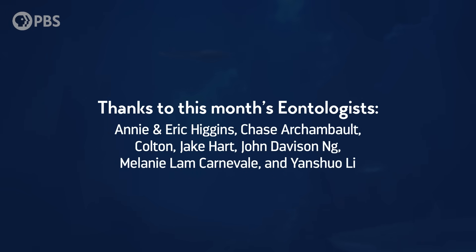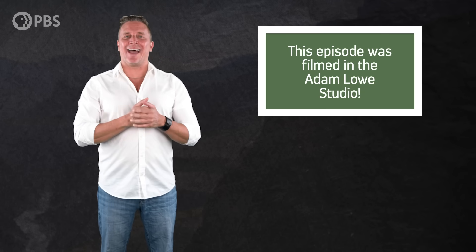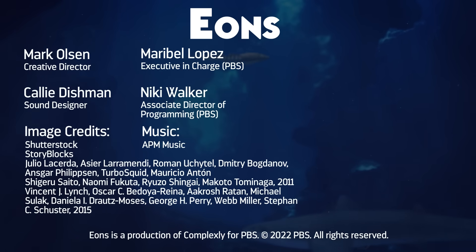And we woolly gotta thank this month's Eontologists: Annie and Eric Higgins, Chase Archambault, Colton, Jake Hart, John Davison Ng, Melanie Lamb Carnevale, and Yan Cho Lee. By becoming an Eonite at patreon.com/eons, you can get fun perks like submitting a joke for me to read — like this one from Hosni: Why do pteranodons gotta pee? The same reason as the rest of us — they would explode otherwise. I thought it was going to be the 'P is silent' joke, but this is much better, this is a level up. And as always, thank you for joining me in the Adam Lowe studio. Subscribe at youtube.com/eons for more evolutionary escapades.